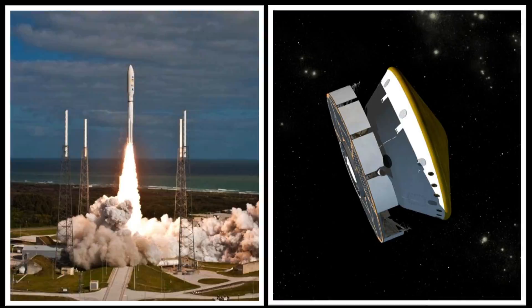Then we launched it on a rocket to Mars. The entire thing was about 10,000 pounds when we lifted off from Earth — all the fuel, solar arrays, and everything else we needed — but we landed 2,000 pounds on Mars.